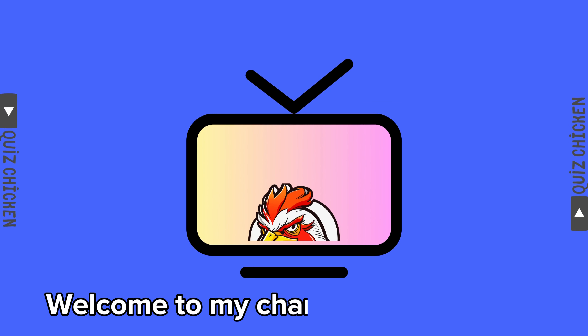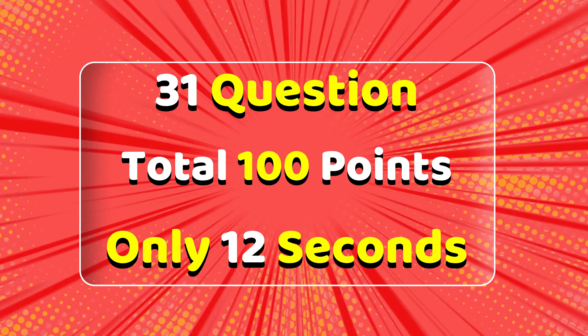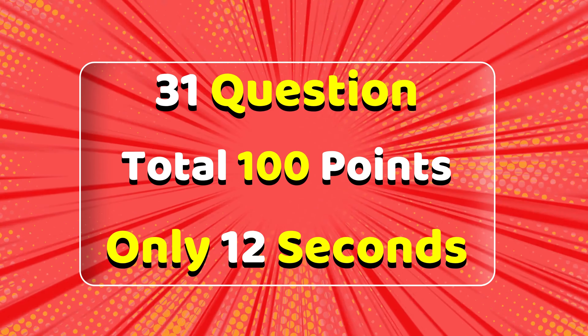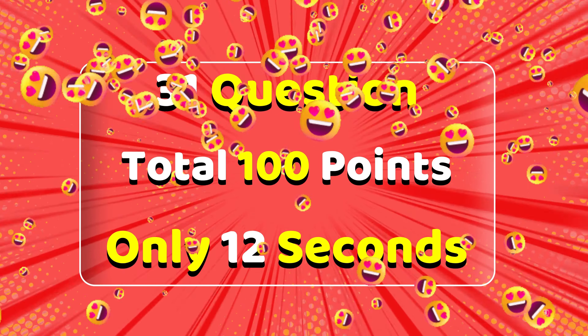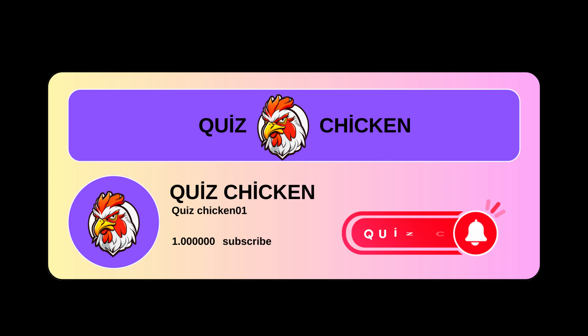Hi friends, welcome to my channel Quiz Chicken. There are 31 questions in total. The first 30 questions are worth 3 points each. The last question is 10 points for a total of 100 points. Please don't forget to like and subscribe.